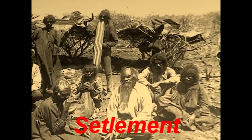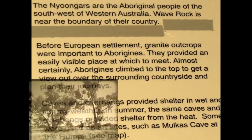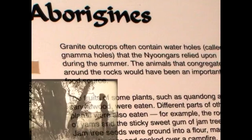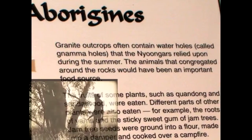Settlement in Hayden, West Australia. The first settlers in the region were the Nyinga people. The granite outcrop provided a point to view the country and to find readily available water and game. Caves and overhangs in the rock provided shelter. The granite outcrops also contained water holes called Namba holes that provided water during the dry summers. The animals that congregated around the rocks would have been an important food source.